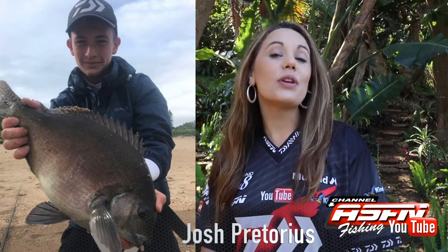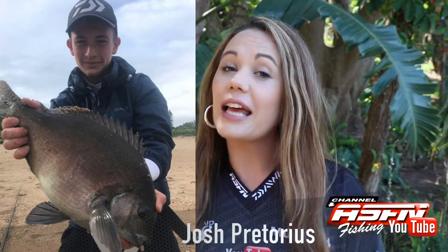Josh Pretorius also went fishing with success for bronze bream at the Aloes. Josh was using his Daiwa Saltis 6500 and his Grand Elite.